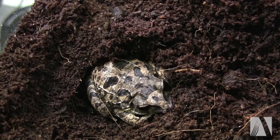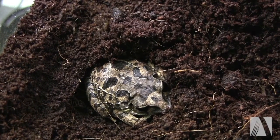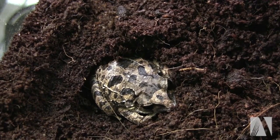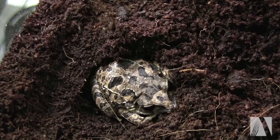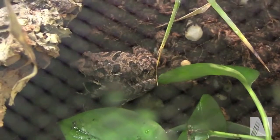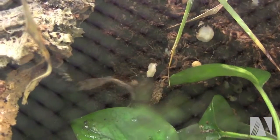We haven't had any eggs or any offspring from this group so far. We have two males and one female and they dig deep down under the dirt. In fact, cleaning them last week, it took two hours to find them.